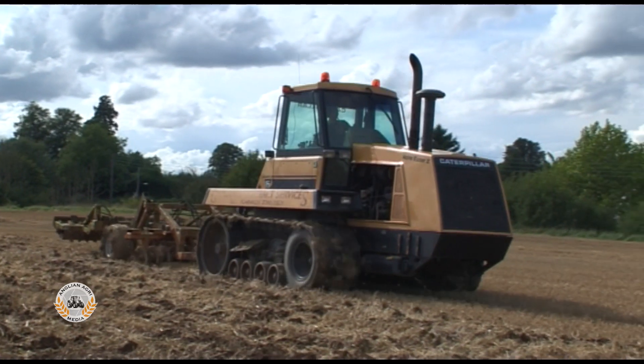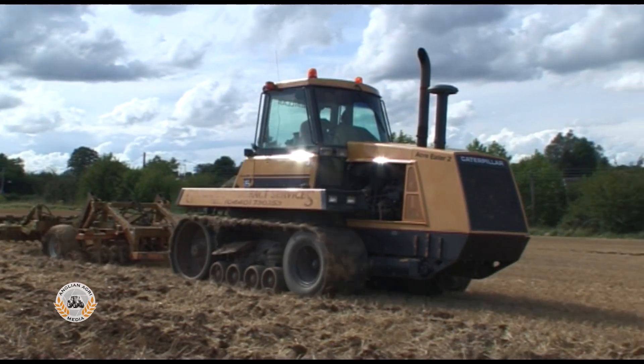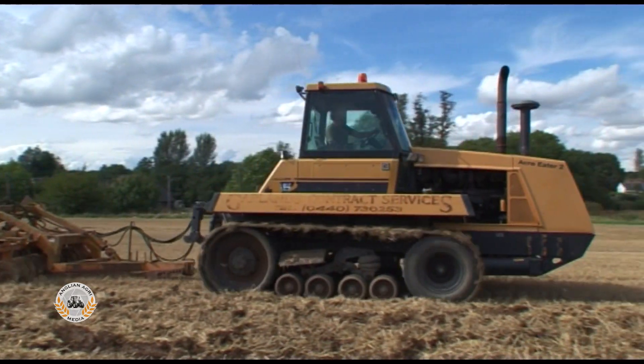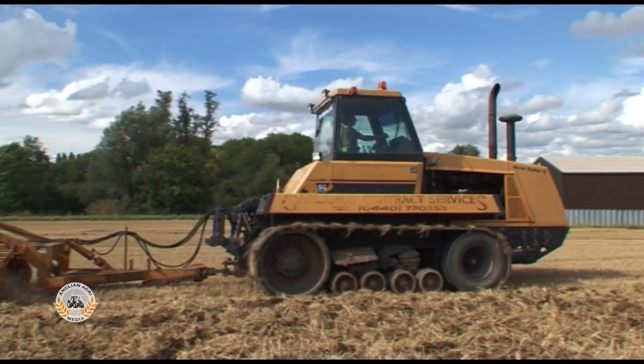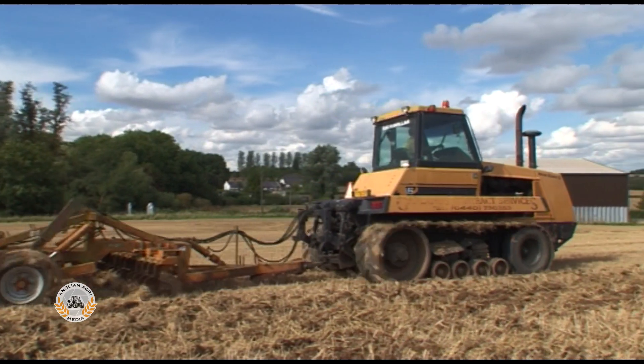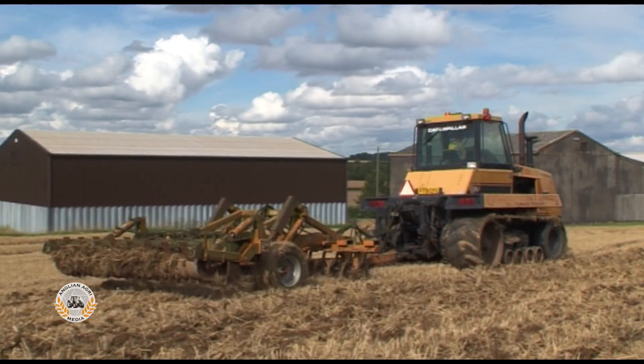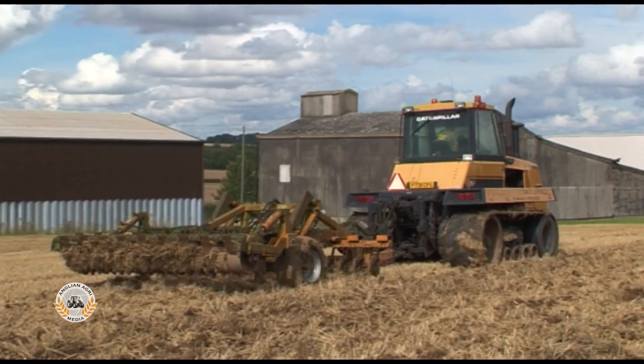The Challenger 65 successfully combined the mobility and high-speed capabilities of rubber tyres with the high traction and efficiency of tracks. In late 1990, Caterpillar updated it to become the more powerful 65B and extended the range with the new Challenger 75.